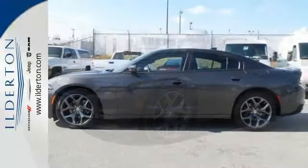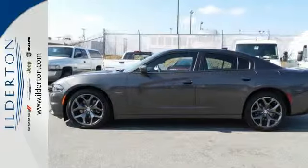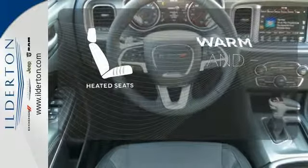It has the technology to get you moving with Bluetooth, Uconnect, and keyless enter and go. Wrap yourself in the comfort of heated seats.